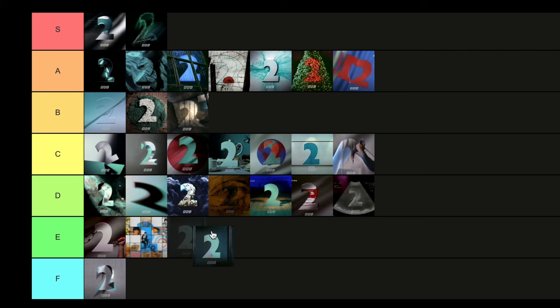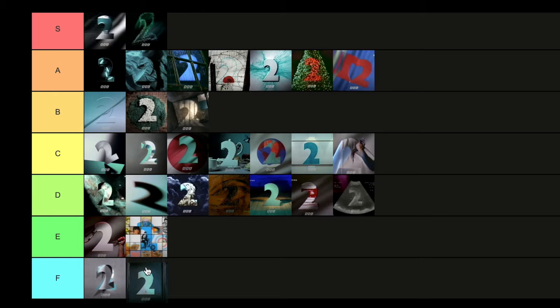Then we have this one called After Margaret — a very oddly titled one. It's basically the door of 10 Downing Street, but instead of the 10, it's the two bolted on there. This was in 1993, some years after Margaret Thatcher left number 10. It's just the two on the door — sleek as it looks, there's not that much more to it. I'm going to put it in F. Another F.